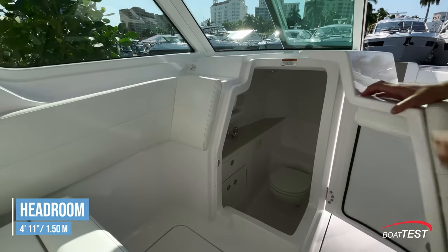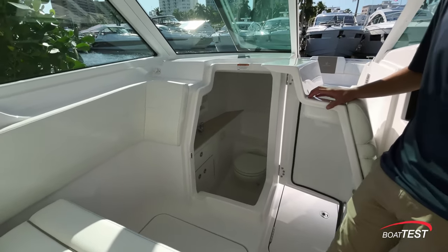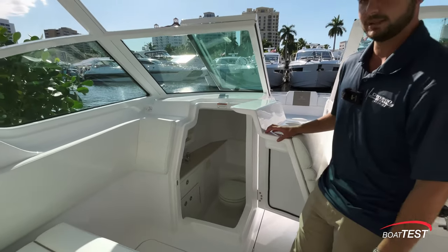There's an impressive-sized head for a 28-foot boat — just what you need. If you need to get out of the sun quickly or need to wash down, this is the perfect space to do so.